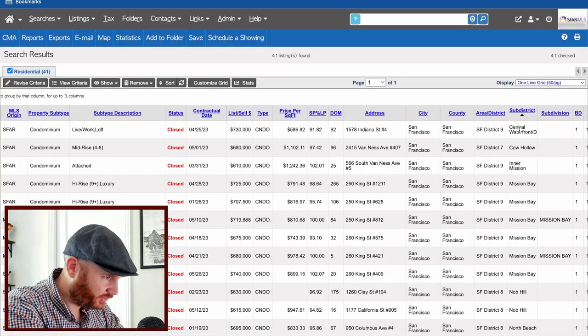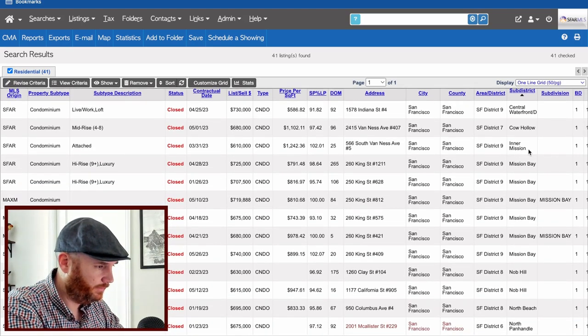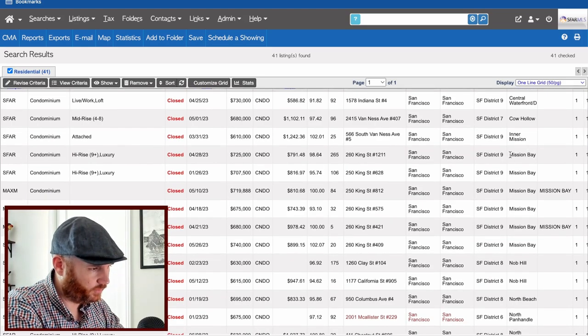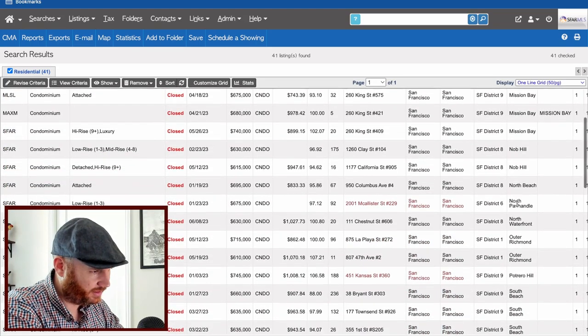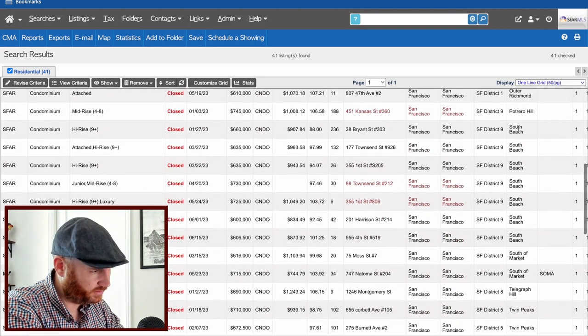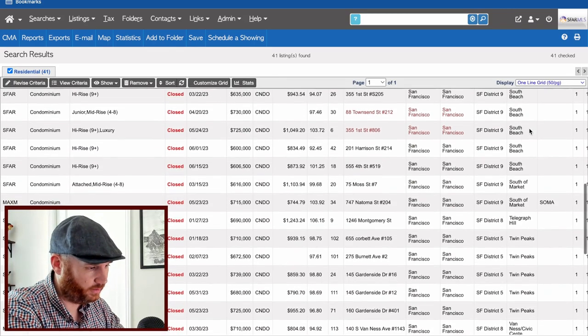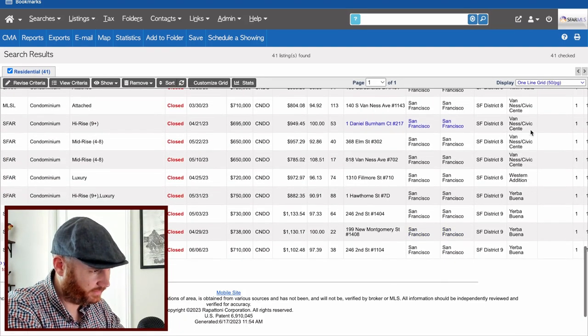For the first category — one-bedroom condos under $750,000 — we're looking at past sales over the last six months. We're seeing one-offs in Dog Patch, Cow Hollow, and the Mission, so we'll ignore those. We're looking for a good cluster of sales. Mission Bay and Knob Hill show a couple each; North Beach, NOPA, North Waterfront, Outer Richmond, and Potrero Hill also show some. I'm skipping South Beach and SOMA — I don't think those neighborhoods have hit bottom yet.